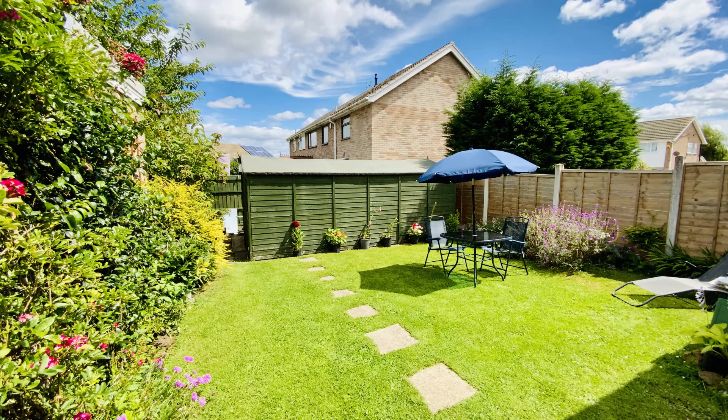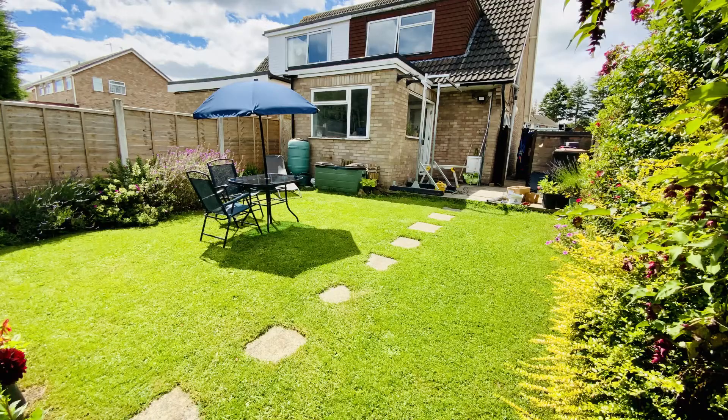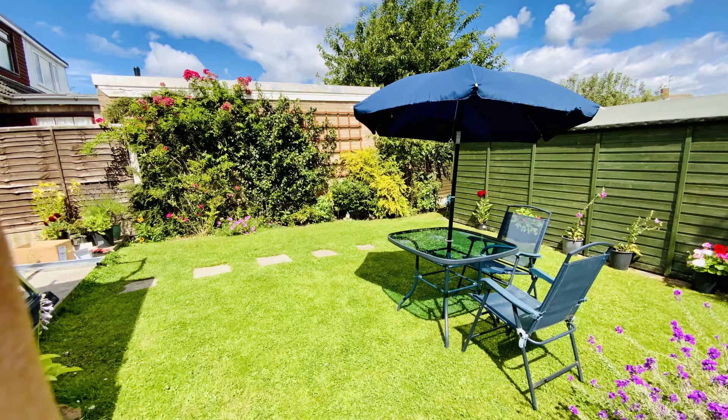Outside you have a lovely garden which also houses a very oversized large shed, which is ideal if you want that garage space but you don't want to put your car in there.